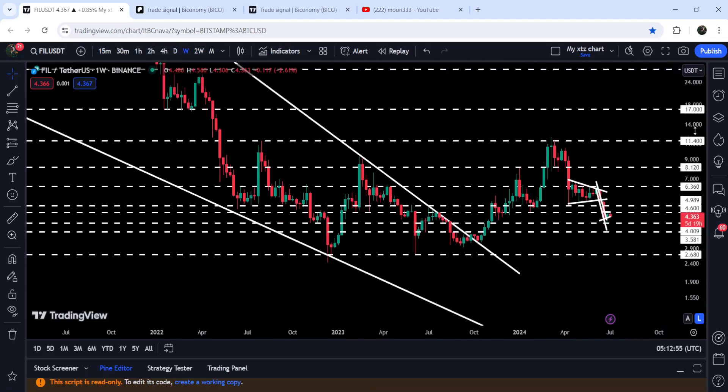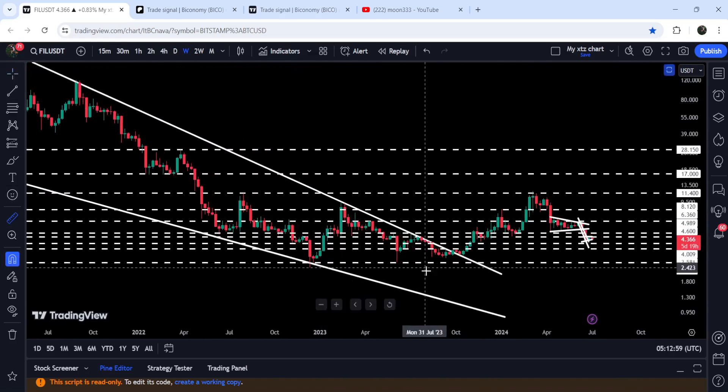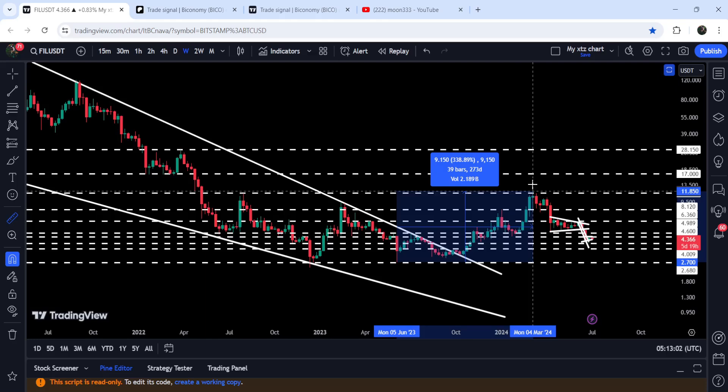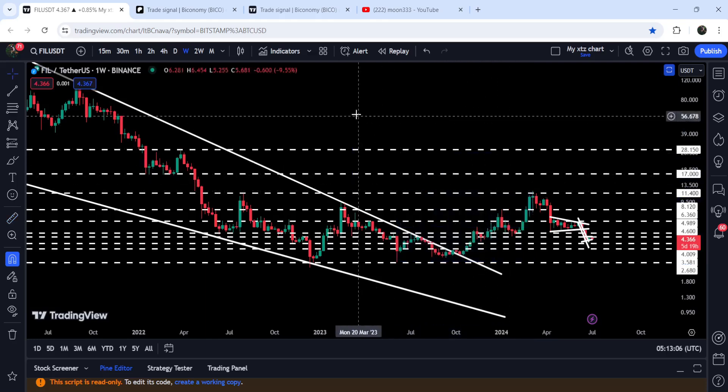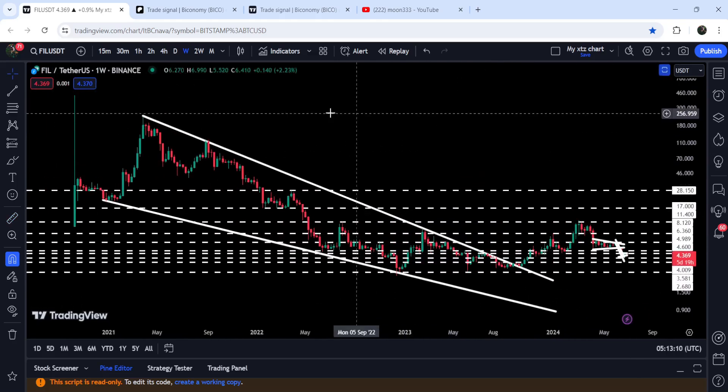Now if we take a look at the weekly time frame chart, we have already broken out this very massive and huge falling wedge pattern. So far from this move, Filecoin has gained more than 338%. The target for the breakout from this falling wedge pattern can be here at the top of the wedge, which will be between 250 to 300 dollars.